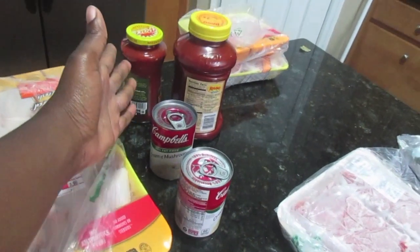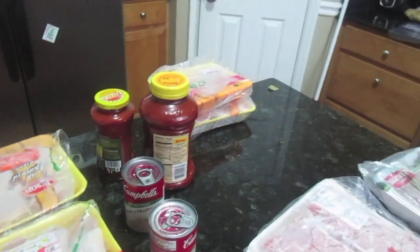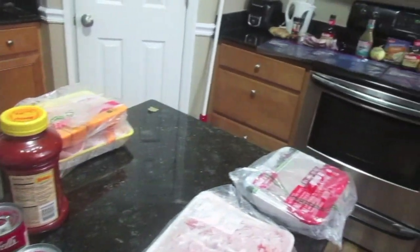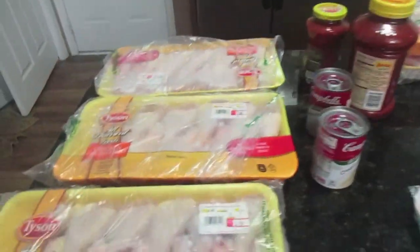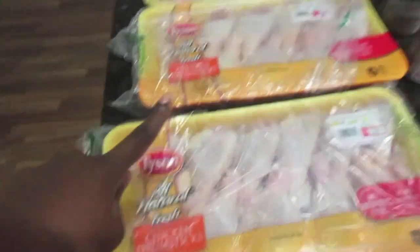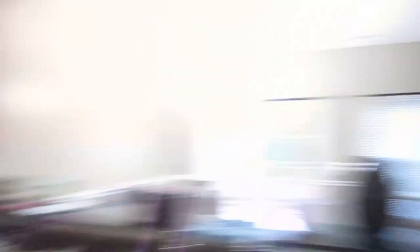These ingredients are for the other meats that I have thawing out. The four packages of chicken breast use this ingredient list, and I'll show you guys that once I get there. So again, these are six meals using drumsticks, and that is all the ingredients I'll need for my two-ingredient slow cooker recipes.